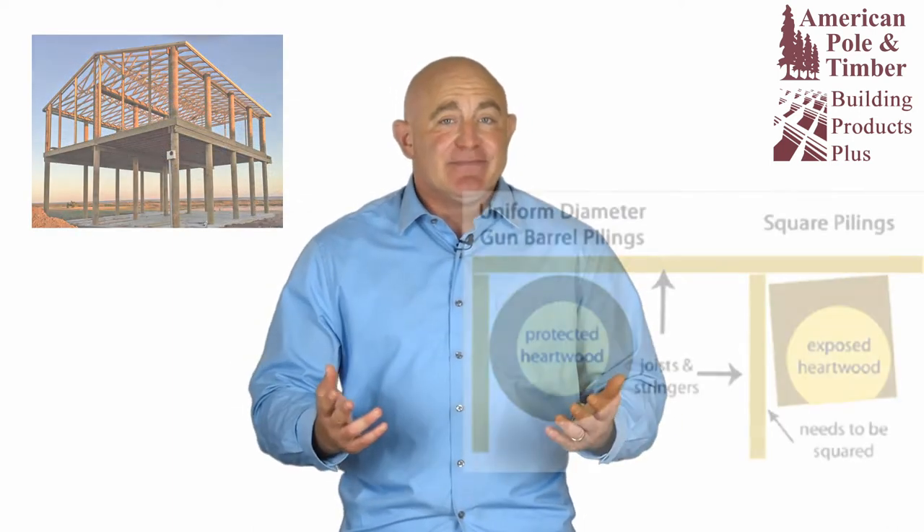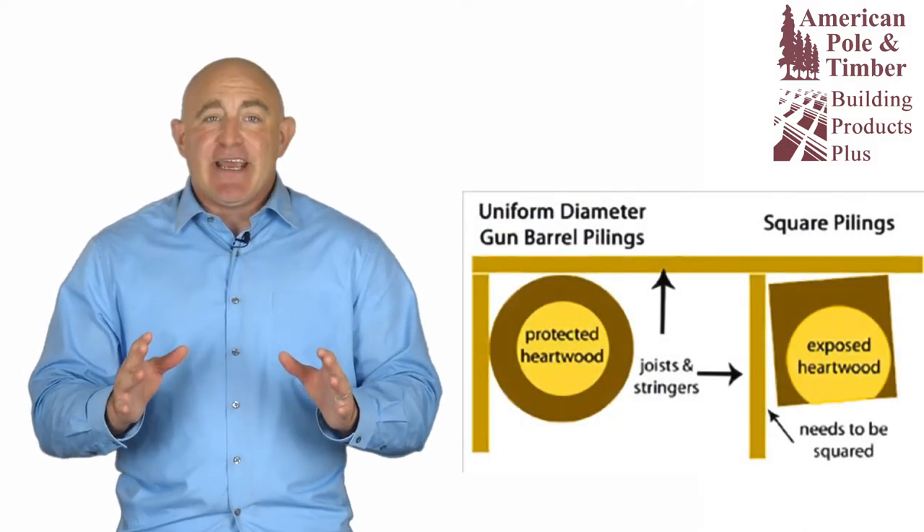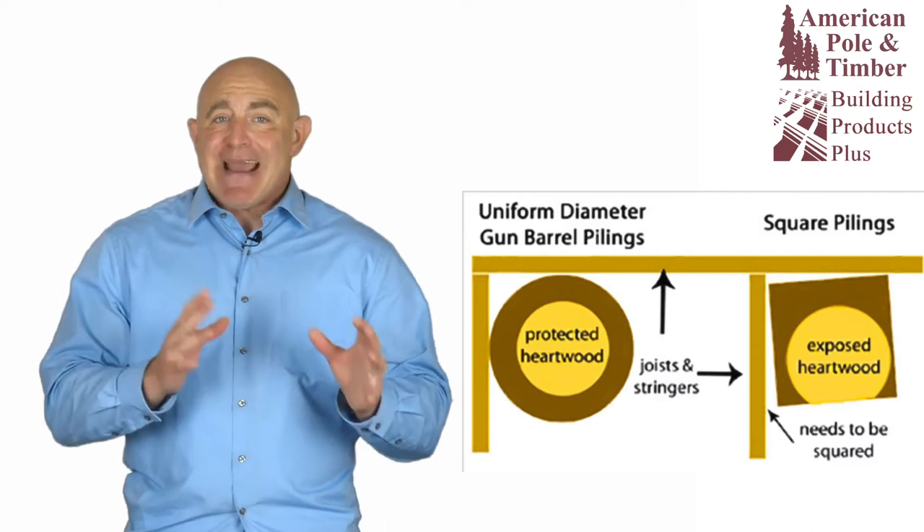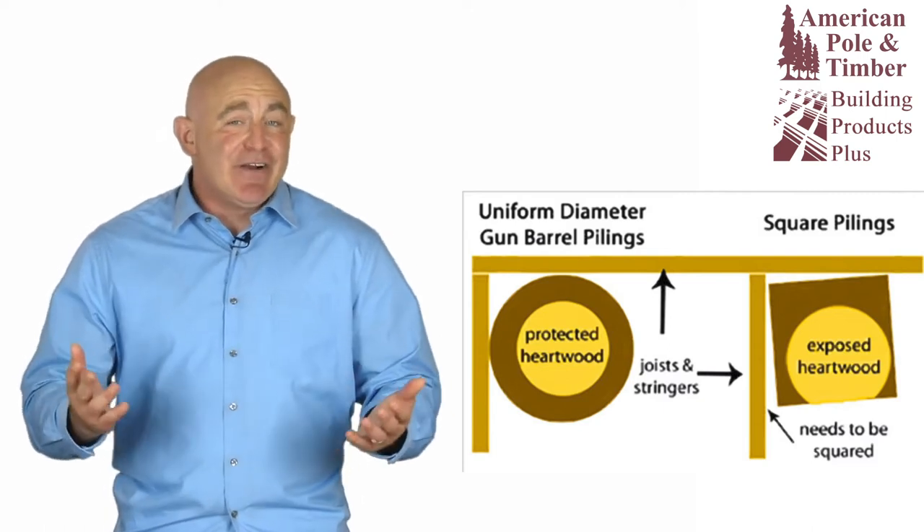Because of their uniform diameter, gun barrel pilings are easier to design around and install than regular tapered round pilings and square pilings. Common pilings and their irregular and varying diameters can make alignment and matching during installation difficult and lengthy.